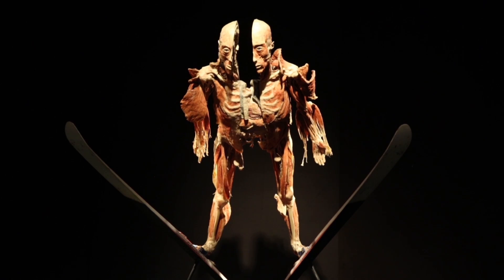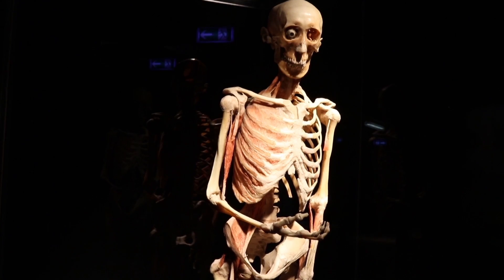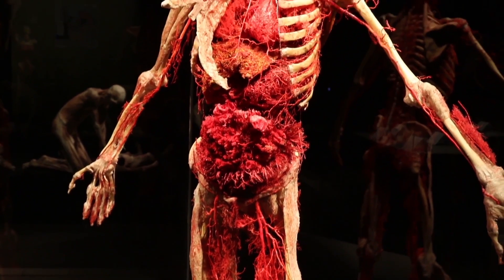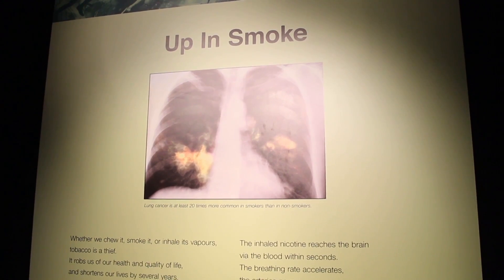There are 24 full bodies for visitors to see at the exhibition. Body Worlds Vital focuses on the vitality of the body, showcasing healthy organs compared to diseased organs.